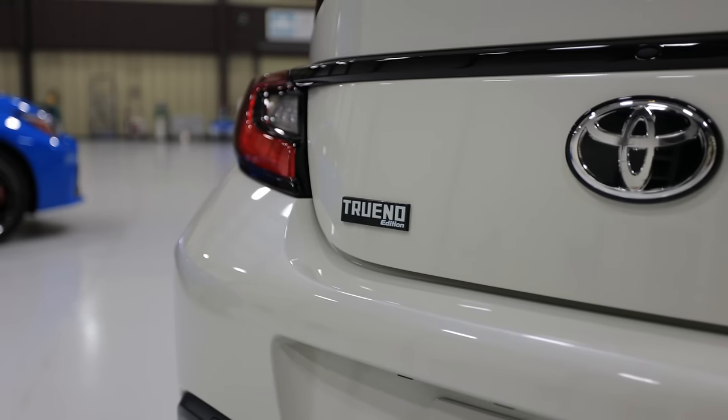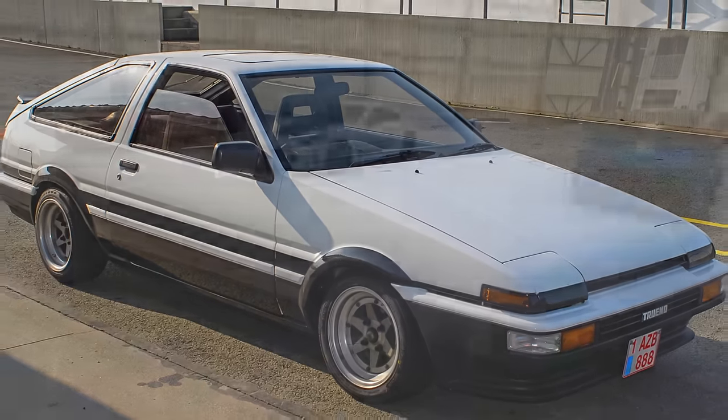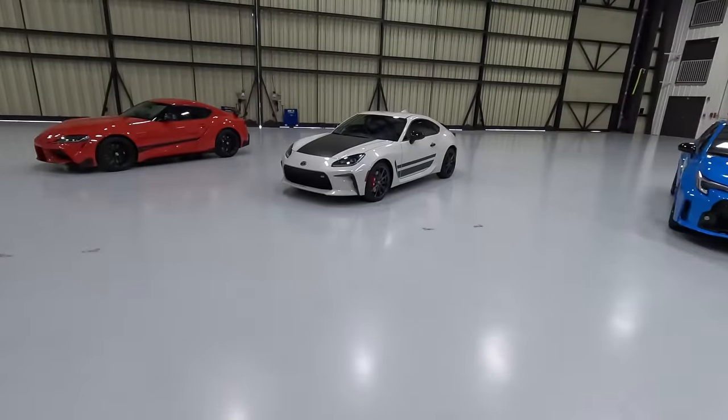Toyota gave the GR86 a Trueno Special Edition this past year. What if I told you that they could be going back to something like this for the next generation GR86, except adding two more doors on each side? What's going on? Is it April Fool's already? Let's get into it.